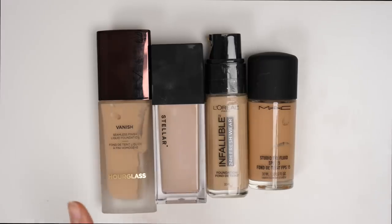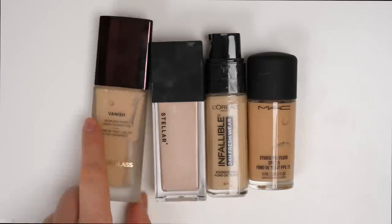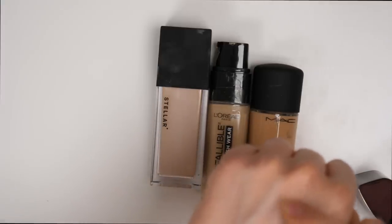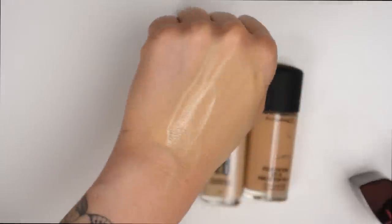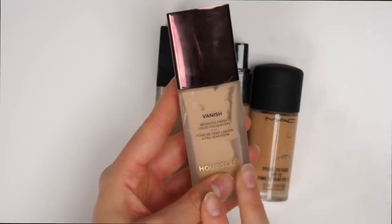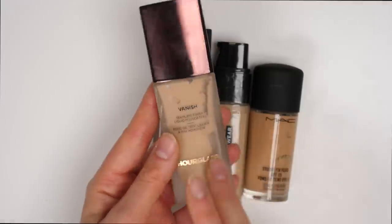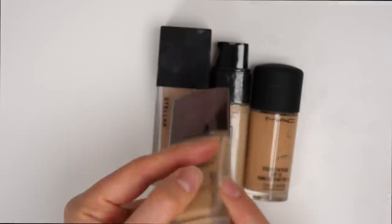Let's talk super full coverage foundations. We have the Hourglass Vanish, the Stellar Foundation, L'Oreal Infallible 24-Hour Fresh Wear, and the MAC Studio Fix Fluid. I think the only foundation I'm going to keep here is the Hourglass Vanish — it is like crazy full coverage. You need literally that much to cover your entire face; it's kind of insane. It's a really great product but because it is so full coverage, I do like to mix serums or moisturizers with it to thin it out just a little bit, and then I find it's perfect. It's similar to the Estee Lauder Double Wear in that it's very dependable, and I am in the shade Ivory.